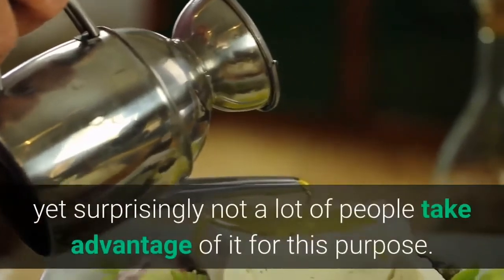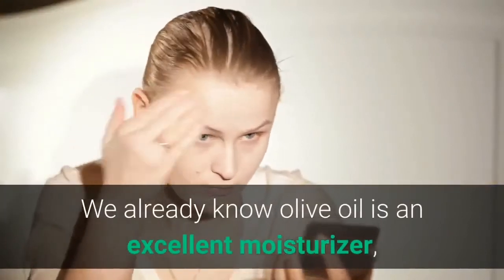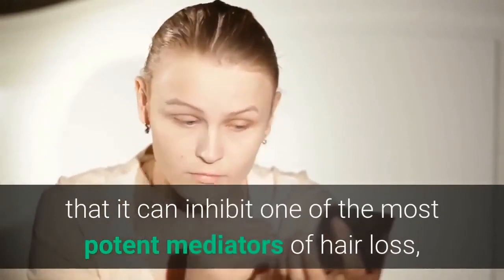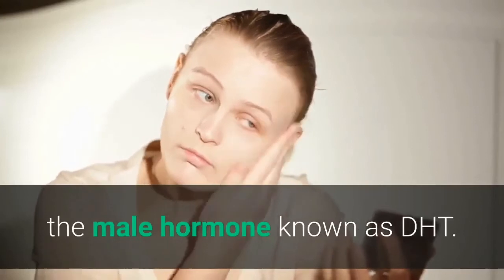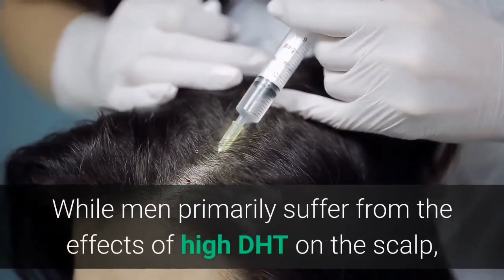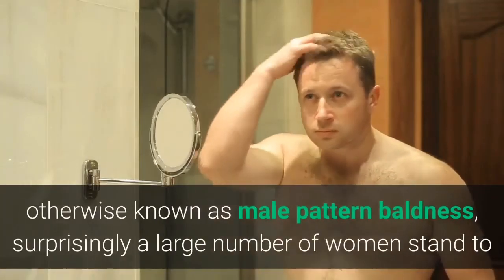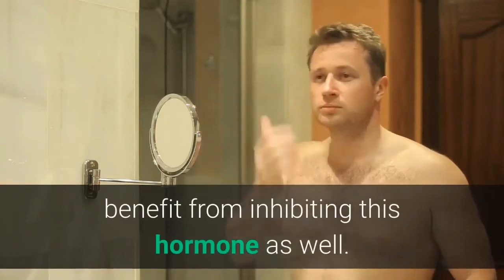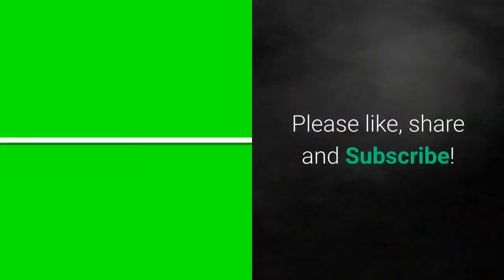Number 8: Olive oil. Olive oil is a staple when it comes to managing hair loss, yet surprisingly not a lot of people take advantage of it for this purpose. We already know olive oil is an excellent moisturizer, but what many people don't know is that it can inhibit one of the most potent mediators of hair loss — the male hormone known as DHT. While men primarily suffer from the effects of high DHT on the scalp, known as male pattern baldness, a large number of women can also benefit from inhibiting this hormone. Thanks for watching — please like, share, and subscribe.